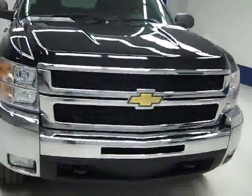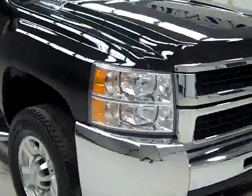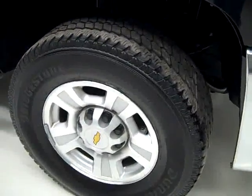This is stock number B1078, a 2007 Chevy 2500 extended cab short box with the LT2 package. The color is black. It also has a Z71 package, 40,000 miles, and a 6-liter engine.